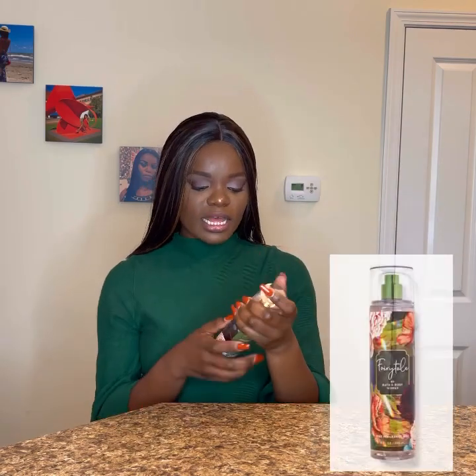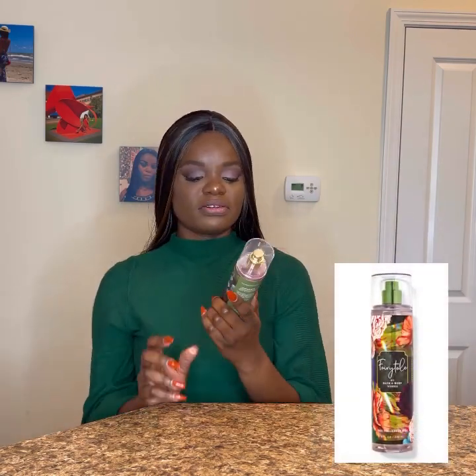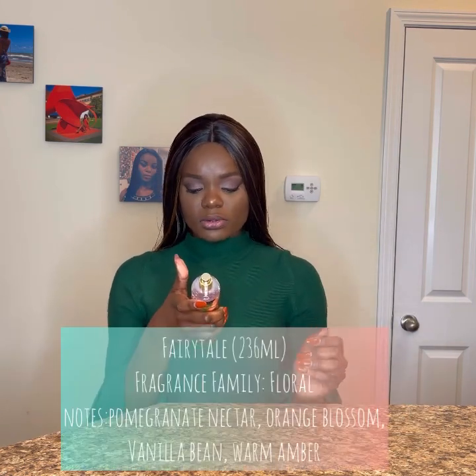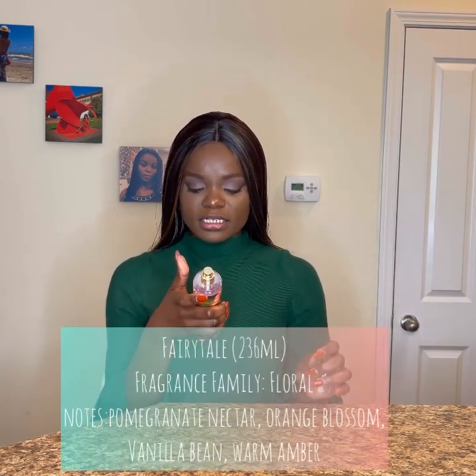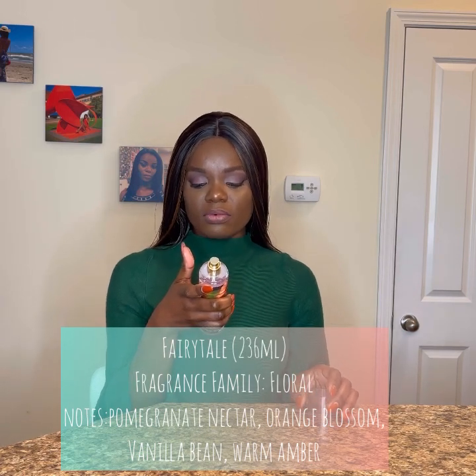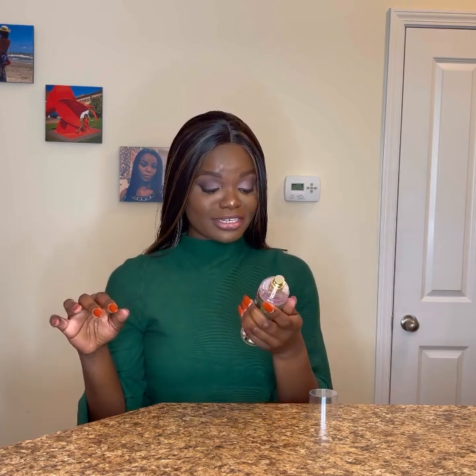The third and last one is Fairy Tale by Bath and Body Works. The notes are pomegranate nectar, fresh orange blossom, vanilla bean, and warm amber. Just like the name Fairy Tale, it smells magical — it's very airy.